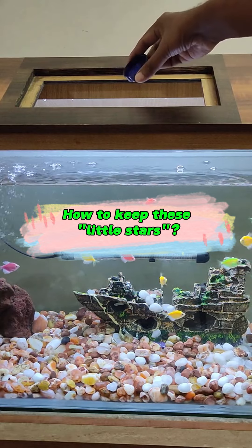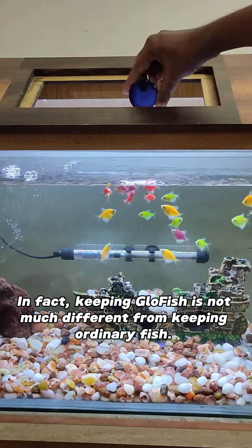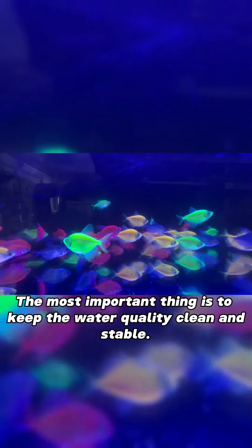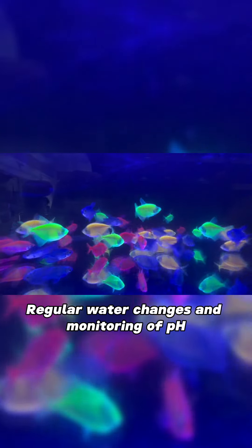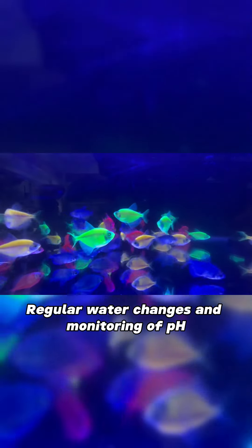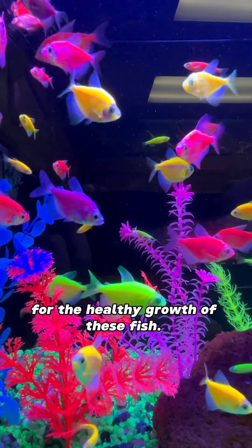How to keep these little stars? In fact, keeping GloFish is not much different from keeping ordinary fish. The most important thing is to keep the water quality clean and stable. Regular water changes and monitoring of pH and ammonia levels are essential for the healthy growth of these fish.